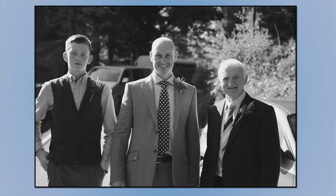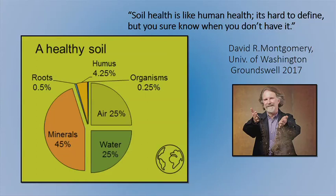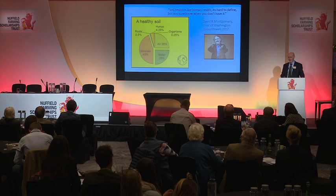Most farmers believe they're passing the farm onto the next generation in a far better state than they inherited it. But as soil is every farm's greatest asset, it's very hard to judge this unless we understand soil health. So what is a healthy soil? David Montgomery summed it up nicely: soil health is very similar to human health — it's hard to define, but you sure know when you don't have it. A healthy soil is a balanced soil that incorporates the physical properties of air and water with the chemical properties of minerals and the small but significant biological element, and they cannot and must not be treated in isolation.